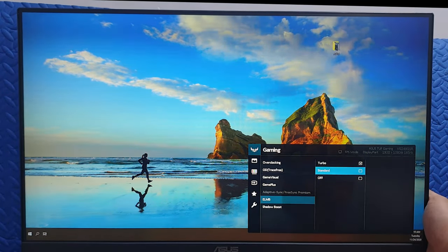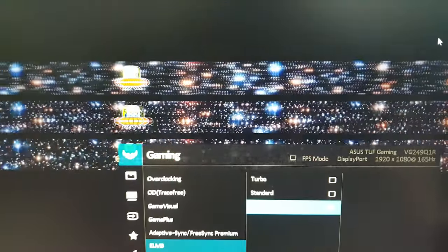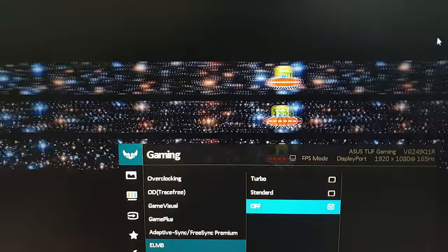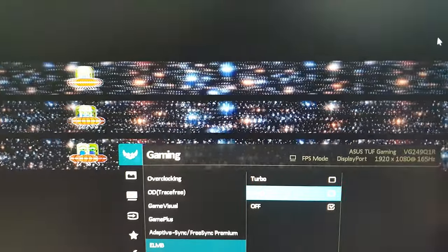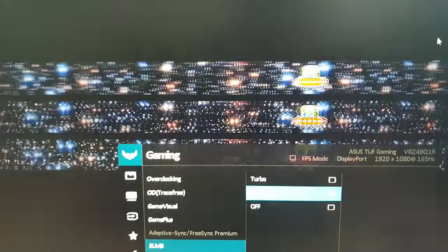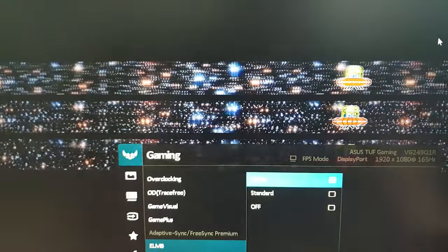It's a bit more challenging to show this on YouTube, but we'll try. Here we have the UFO test on slow-mo again. Aside from the video being a little out of focus, you can see that the images themselves are blurry — you can barely make out the details on the ship. However, when we turn on ELMB on Standard Mode, the strobing light effect starts and by some magic, the details are now more pronounced and the image is a little crispier. When we activate Turbo Mode, the strobe effect light increases in speed and there is a corresponding increase in image clarity.